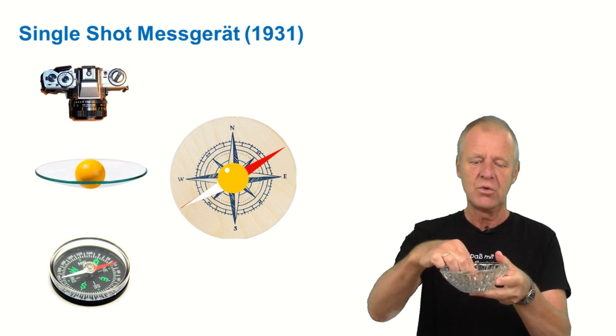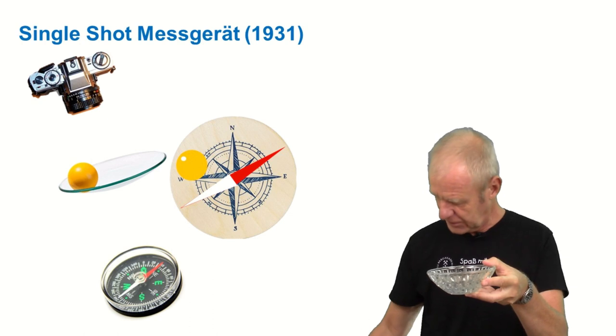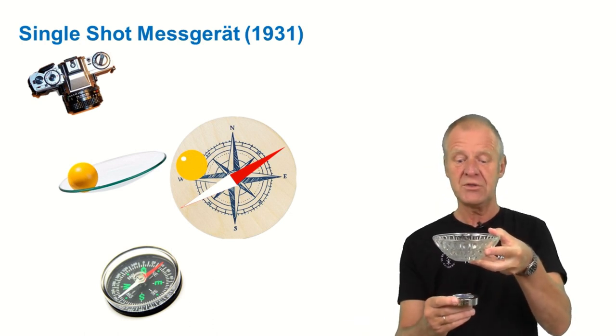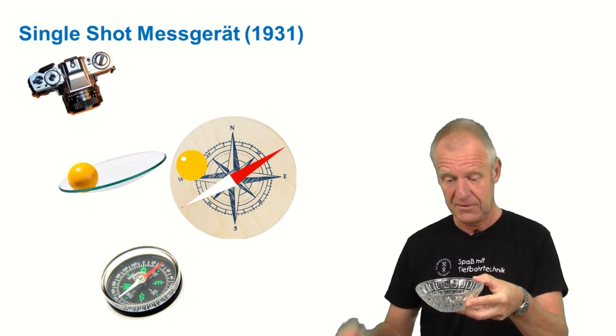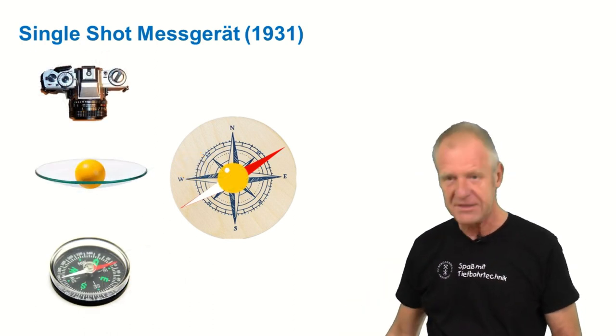He took a spherical glass bowl and put a ball in it. Of course the ball always moves to the lowest point of the bowl. Then he installed a compass below the glass bowl, and on top of it installed the camera, the light bulb, and a mechanical timer. This complex measuring device was now dropped down the drill string into the borehole.